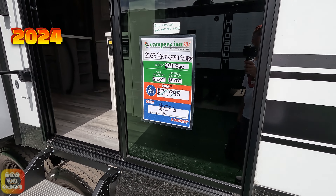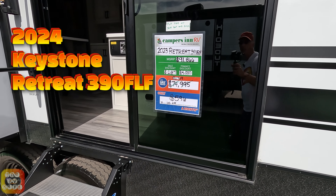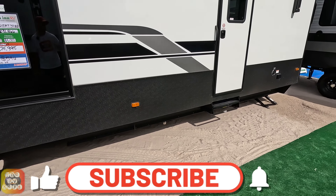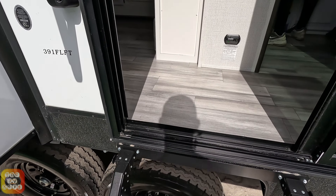Here we've got a destination trailer. This is a T-Stone Retreat 39 IFLF, and there's the show price. You see there really isn't any outside storage here, but this is a destination trailer, meaning that you basically park it, and this becomes your home.